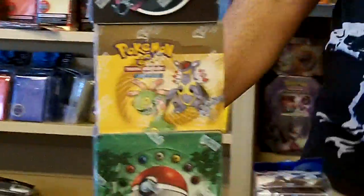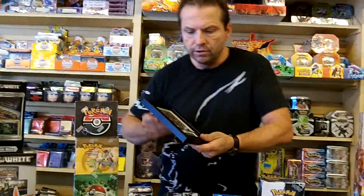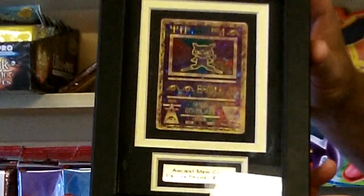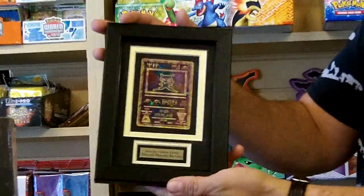Last but not least in this video, why don't we show them the Ancient Mew here that me and my son designed. It's the Ancient Mew. It's PokeOrder's number one favorite selling card — it's a very hot card. What we did was we triple matted it, we put a nameplate on there, and we put it in this very nice frame.